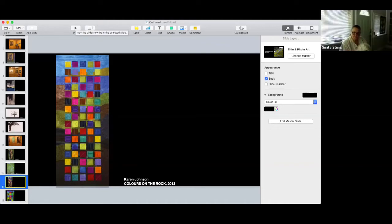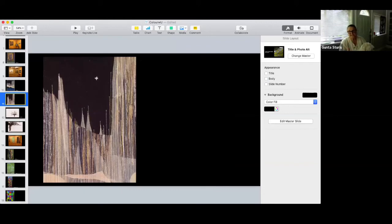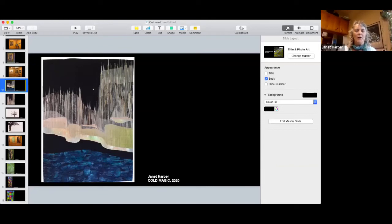A participant asks about Janet Harper's Cold Magic: is there a piece of silk in front and then the stitchings behind it, or is it layers? Janet responds: yes, there are layers of different sheers and a couple of pieces of solid fabrics that shimmer a bit, and then everything has stitching on top of it — that's how she constructed it.